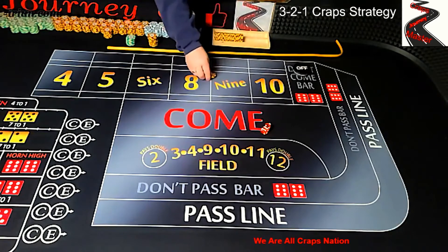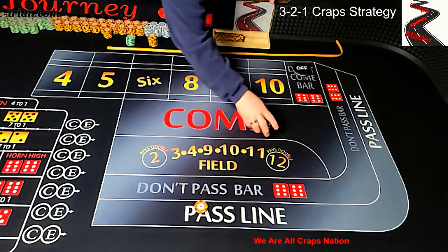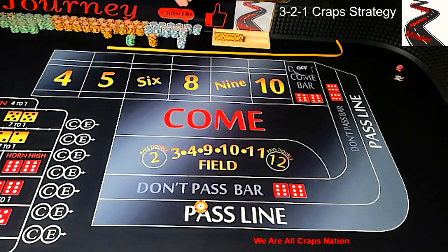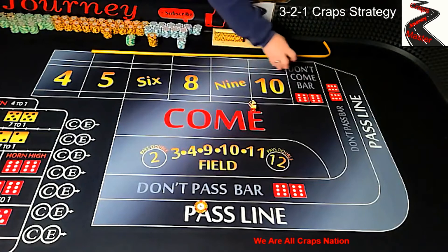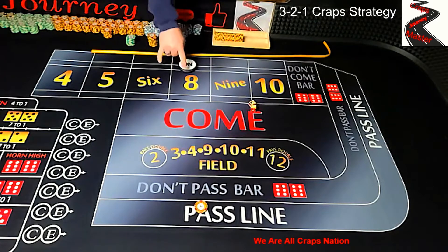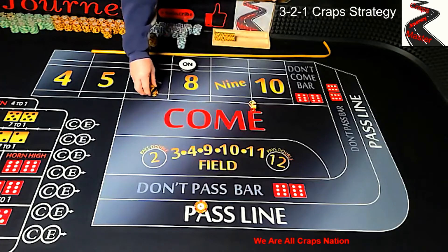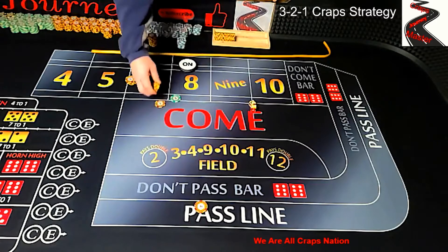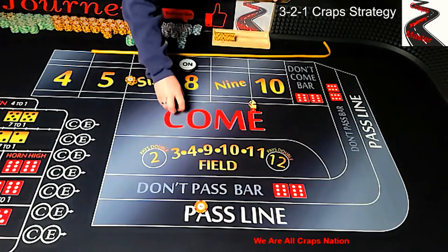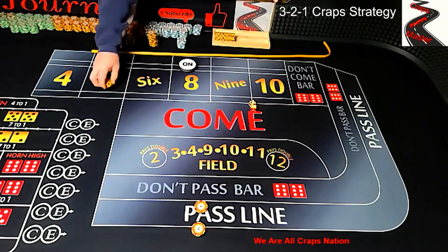Puck is off. We're going to start with a $10 pass line bet. Coming out — we have a 5, 3, 8. Our point is 8. Since it's on the 8, we're going to go three times odds. We have $10 out there, so we would go $30 in odds. That's $30.